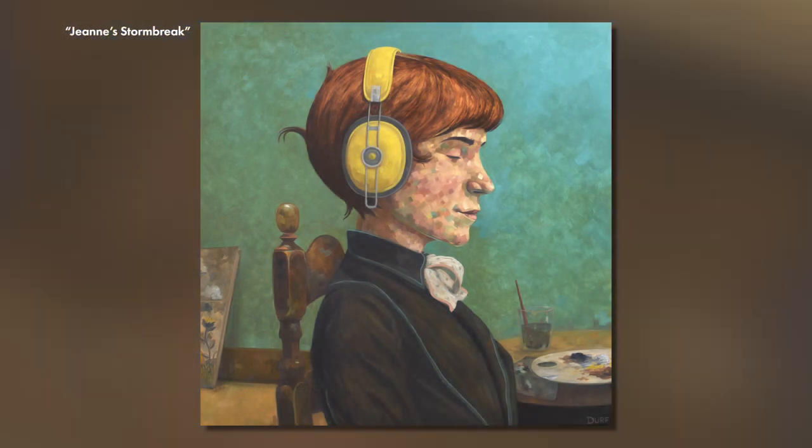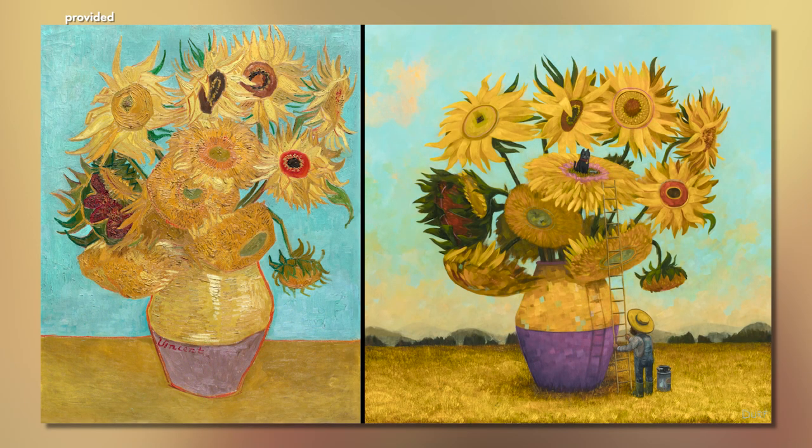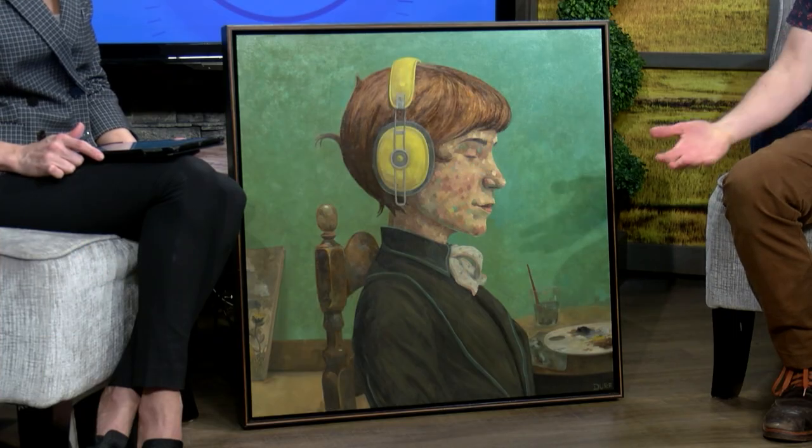That sounds like such a fun collaboration. Well, your work is just beautiful. You're also in residency at the Gibbs. Yes — I will be in residency from mid-August through October. Just like these pieces are inspired by old master paintings, I will pick one painting from their permanent collection and create a fun body of work inspired by it. You are taking whimsy very seriously, indeed. Thank you so much, Nathan.